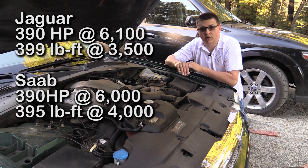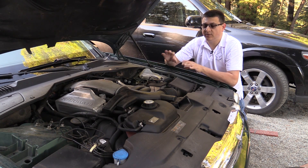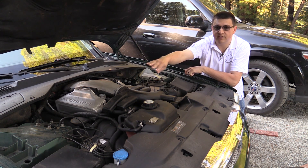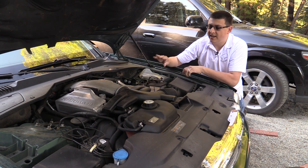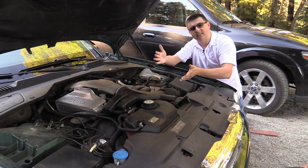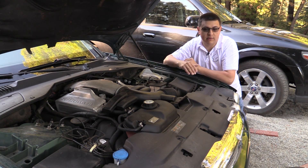Now, obviously each design has pros and cons, but in general, the biggest pro of a supercharger is instant power delivery. Because this supercharger is driven via a pulley with the engine, the supercharger is always spinning at some fixed ratio between whatever the engine is spinning and whatever they designed the supercharger to spin at.